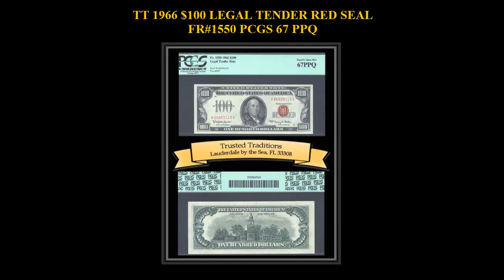This note has a bright bold red seal and serial numbers, as well as gray margins on all sides. Blazing red color and superior eye appeal. The 1966 $100 Red Seal is currently the most valuable of the red seal types, as well as the last of these type of notes.